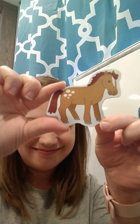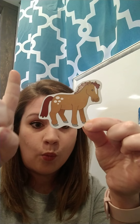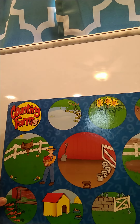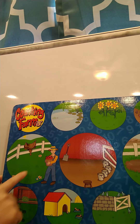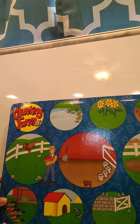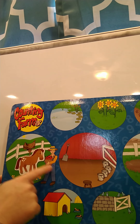Our first animal is a horse — how many horses am I holding up? One horse. So where do you think the horse is going to go in our counting farm? Do you think it's going to go in the barn with the milk, or do you think it's going to go over here with the saddle and the man? I think you're right — the saddle and the man is where the horse is going to go, because saddles go on a horse for someone to ride. Very good!